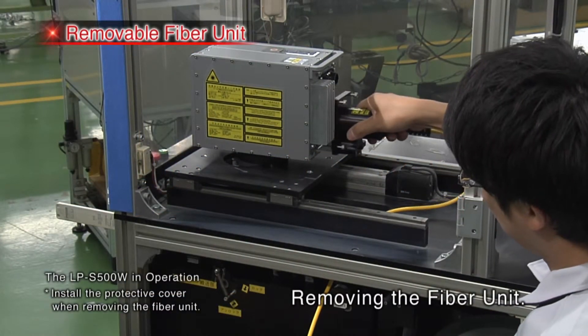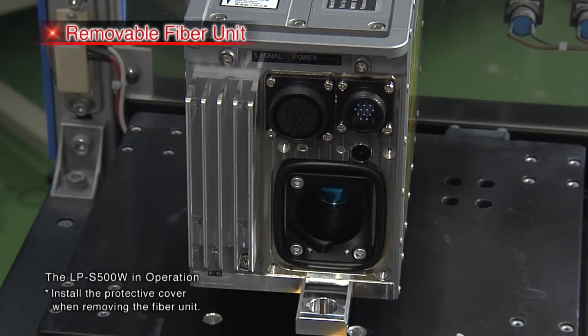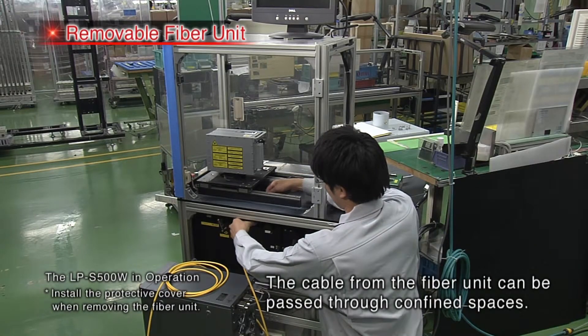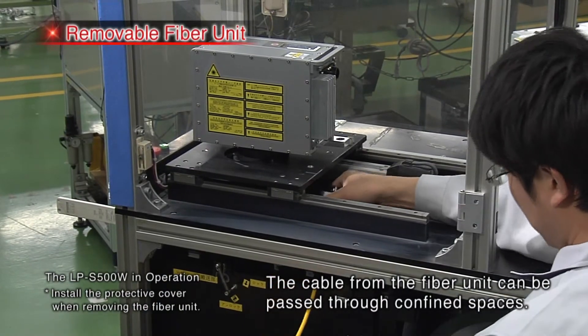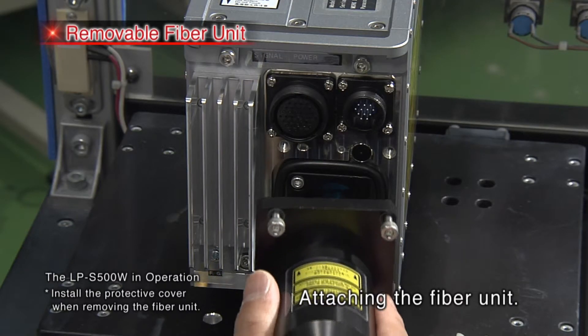Thanks to a proprietary design, the LPS series and LPS 500W series feature the industry's first removal fiber unit. These removal fiber units can be detached in the field.